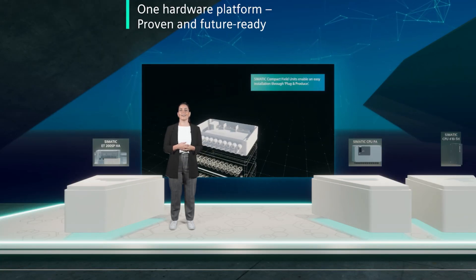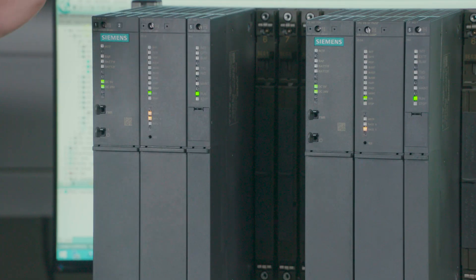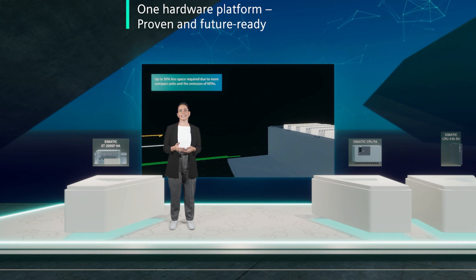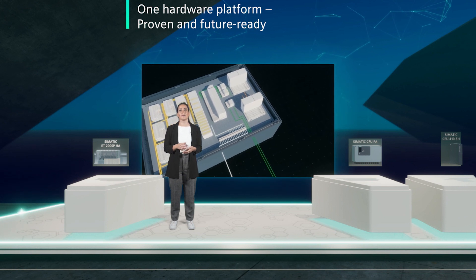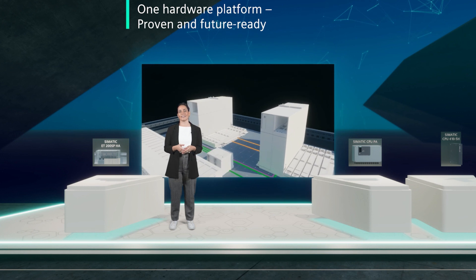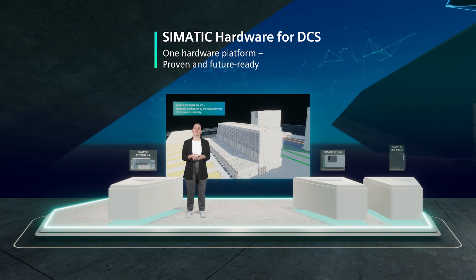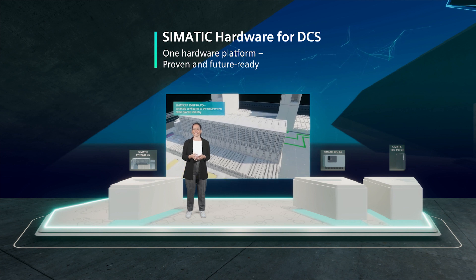On the automation level, our Siemens CPU 410 5H is the heart of standard, high availability and safety-related automation systems for process plants. The currently fastest and most powerful controller on the market is highly scalable based on the number of process objects — meaning all application sizes and performance ranges are covered by a single hardware platform. The SIMATIC CPU 410 5H offers industrial Ethernet, PROFINET and PROFIBUS interfaces and meets all the requirements of the process industry.